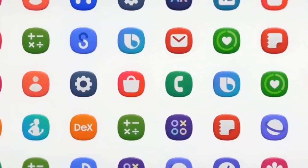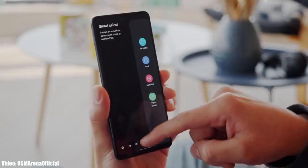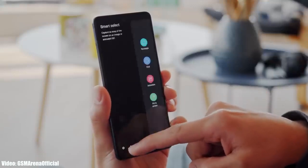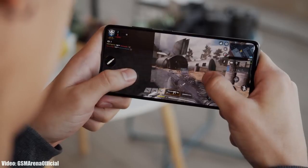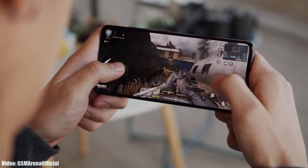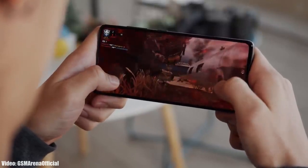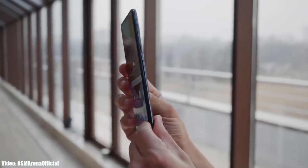This update is rolling out in European countries like France and Germany, and will soon expand to other countries as well. The update might take some time depending on the model of A51 you have, the carrier you are using, or the region you are currently in. You may not get the update today, but you should receive it within a few days.